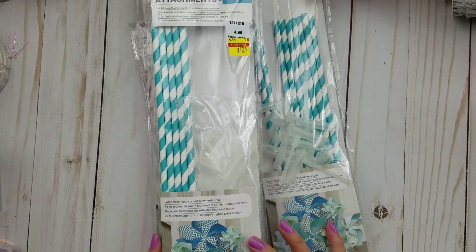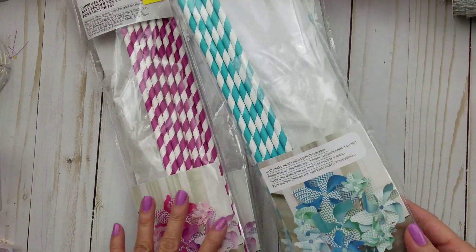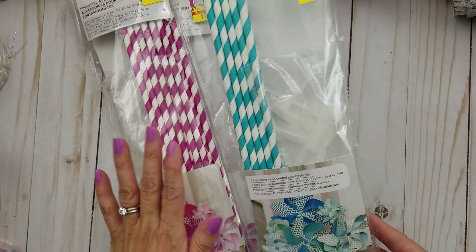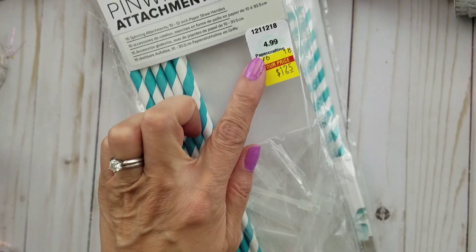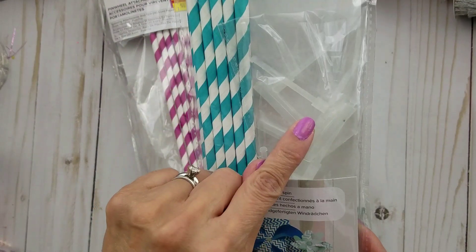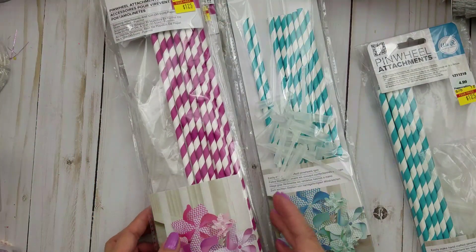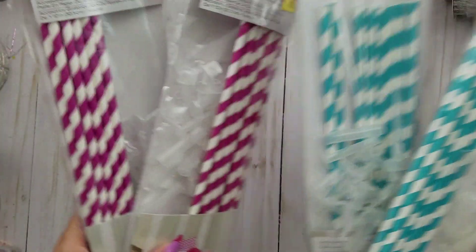First of all, I found some pinwheel attachments. I do have the We Are Memory Keepers pinwheel punch board, and I absolutely had to get some more of these because I'm always running out of them. They're usually $4.99 — I got them for $1.25. Even if I don't use the straws, I still like to use the attachments. I ended up getting four of them for $5, and that is such a great bargain.